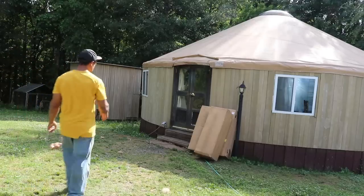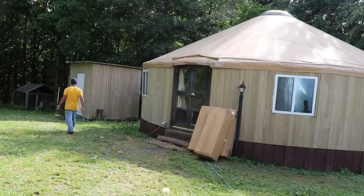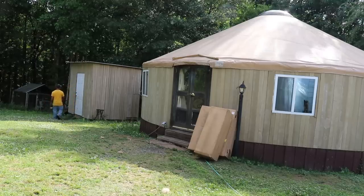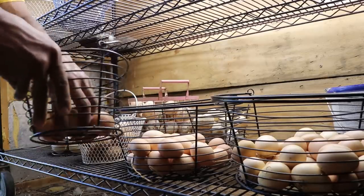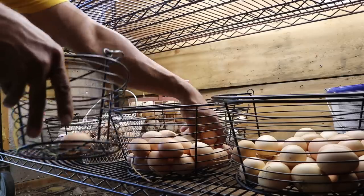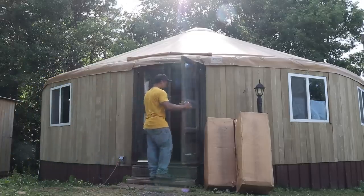Looks like we got some packages. I know what those are. Alright, let's sit here. Let's get these in here.